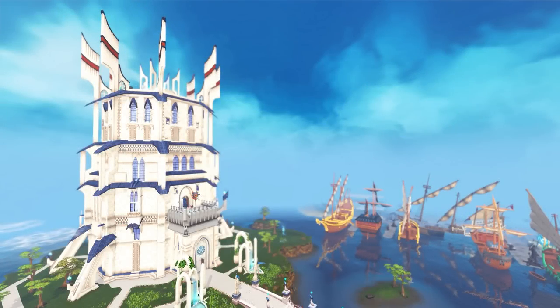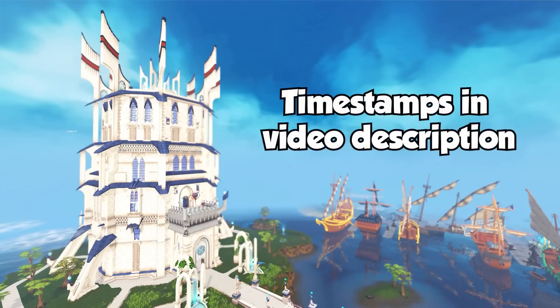Hey everyone, Rayo here. Today we're going to be comparing the brand new tier 95 melee set, the Vestments of Havoc, and Custom Fit Trim Masterwork — discussing the pros and cons of each and going over all the information to help you make an educated decision on which set is better suited for your needs. I'll also include some boss examples to show the difference of each set, so if you'd like to skip to that, you can find the timestamps in the video description.